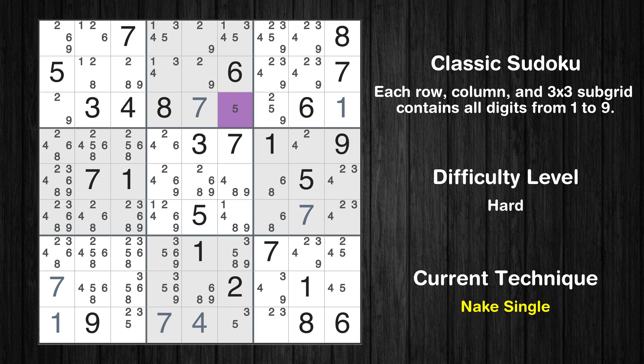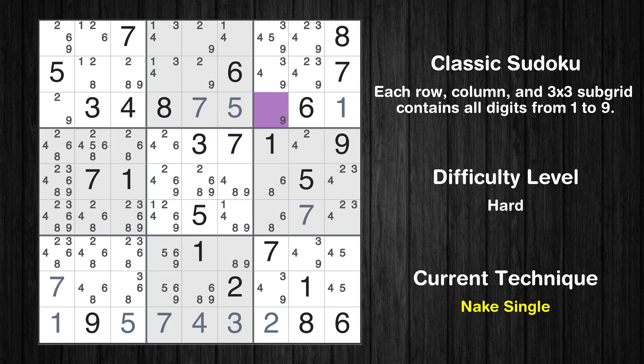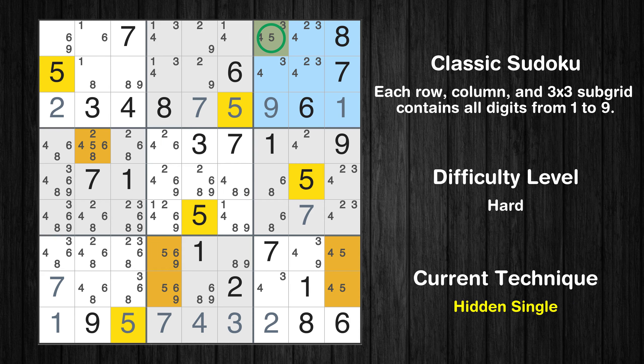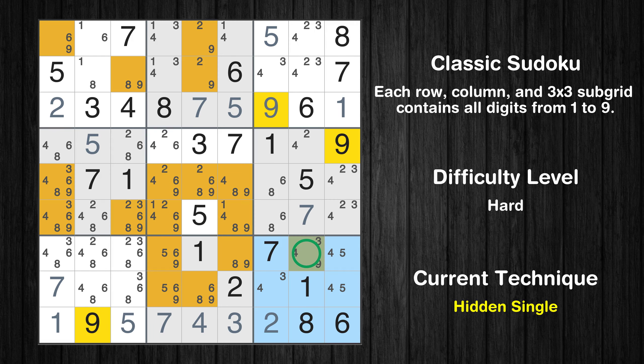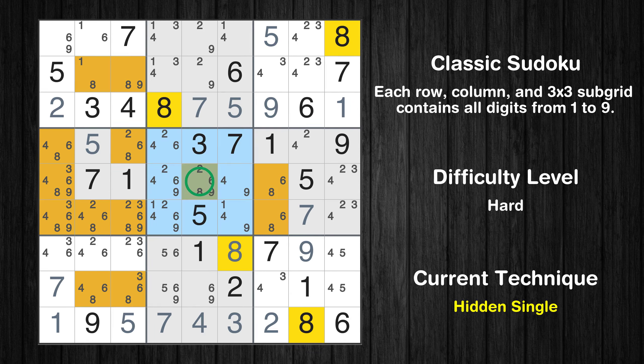Cell row 3 column 6 is a naked single. Cell row 9 column 6 is a naked single. Cell row 9 column 7 is a naked single. Only 5 is missing in the ninth row. Cell row 3 column 7 is a naked single. Only 2 is missing in the third row. Only one position left in the third box where value 5 can be placed. Only one position left in the fourth box where value 5 can be placed. Only one position left in the ninth box where value 9 can be placed. Cell row 7 column 6 is a naked single. Only one position left in the fifth box where value 8 can be placed.